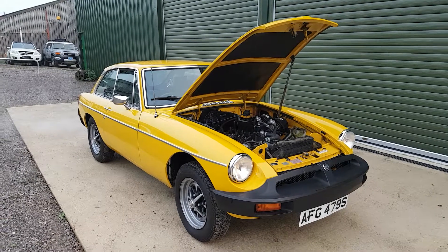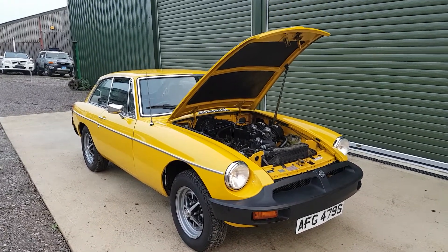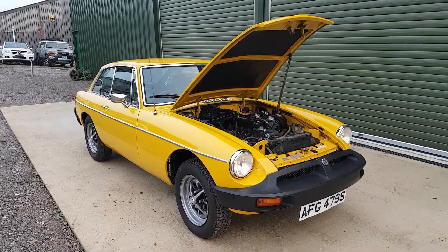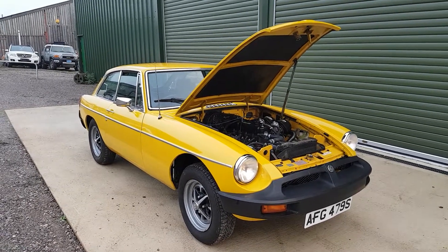So there it is — our 1978 MGB GT offered for sale. If you'd like more information about this car, please do go to our website beachhillgarage.com, or if you prefer, give us a call on 01189 884 774. Hope you've enjoyed this video and thank you for watching.